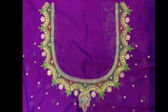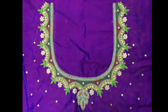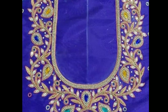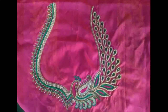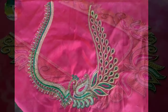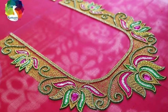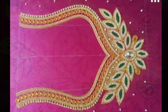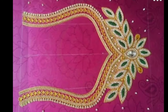Muggamwork blouse designs have a combination of beads, zari, kundans, and threadwork which are blended beautifully into a pattern of your choice. These blouses involve hand workmanship by karigars, so they don't come cheap and can cost you anywhere between one thousand to five thousand rupees, depending on the elaborateness of the work.